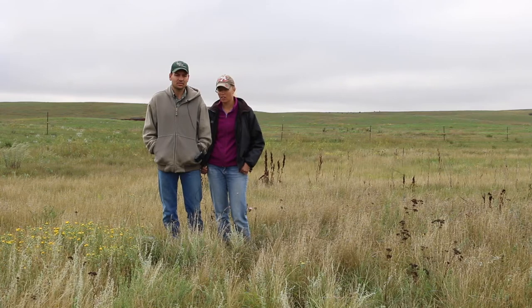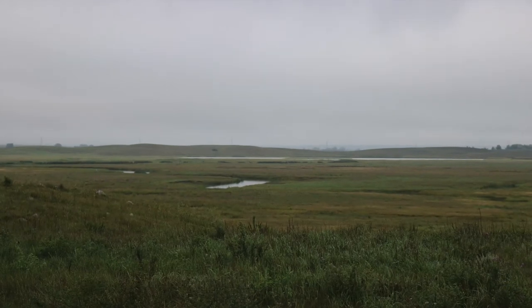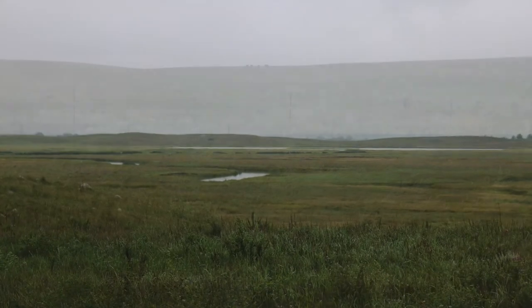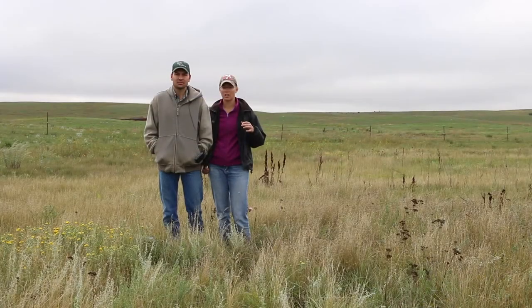Another thing we learned was the variability in the native rangeland. As we went from our floodplain up to the hilltops there was a lot of change in production, so it was really hard for us to get our cell size and densities right.